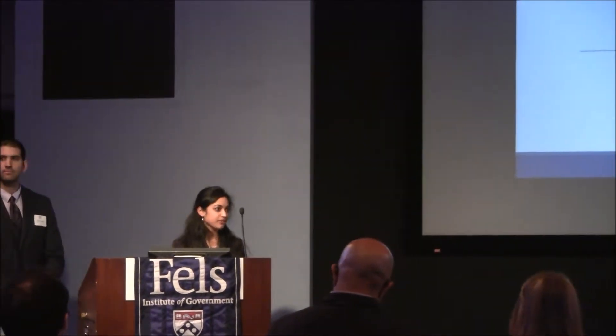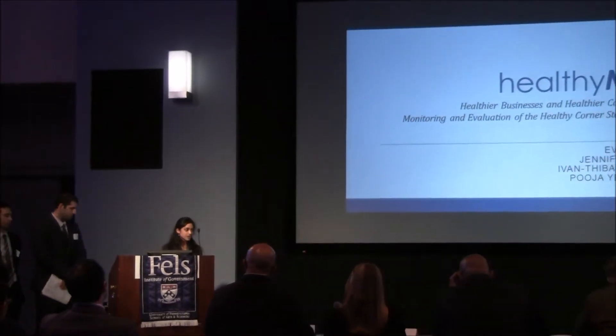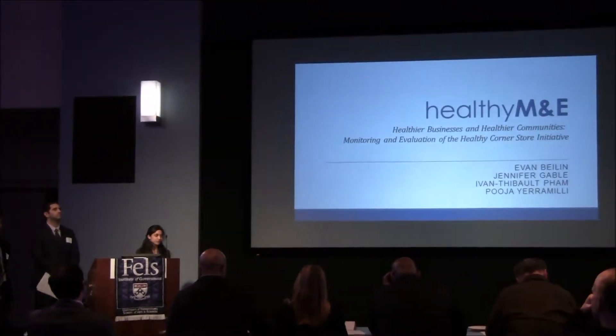Hi, my name is Pooja Yaramilli and I'm a first-year student at the medical school. We are Healthy Me, an initiative which aims to implement a simple and cost-effective monitoring and evaluation tool for Philadelphia's Healthy Corner Store Initiative. But before we launch into our proposal, I want to tell you a little story.